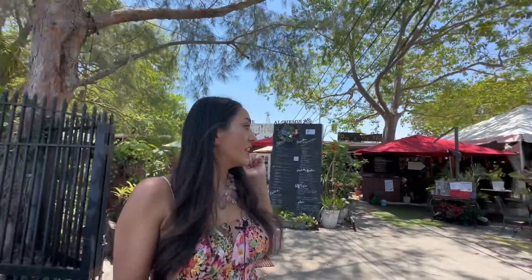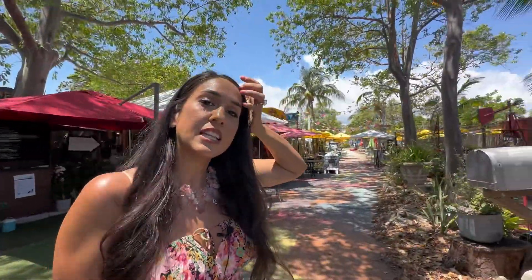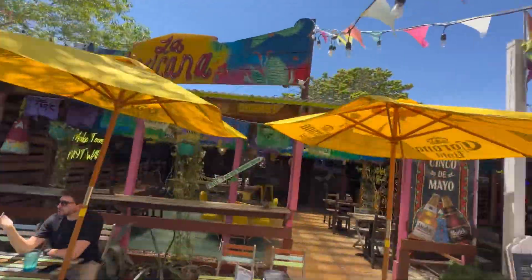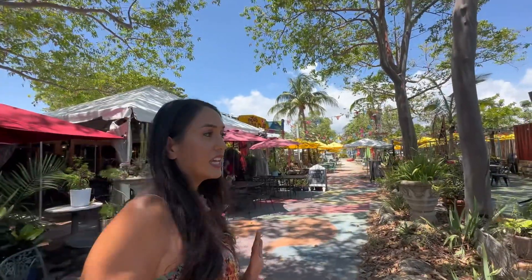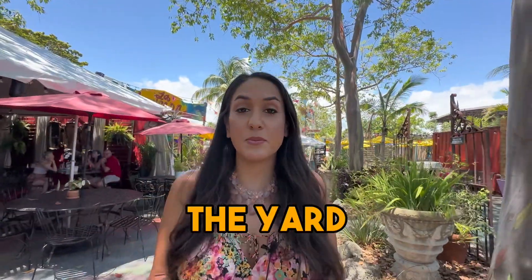Right here you have Alchemist Garden Cafe, and they also have Voodoo Crepes and La Mexicana next to it. This is called The Yard — it's a great outdoor space where you can really escape from the city. Even though Fort Lauderdale is close by, this spot in Wilton Manors has a completely different feel.